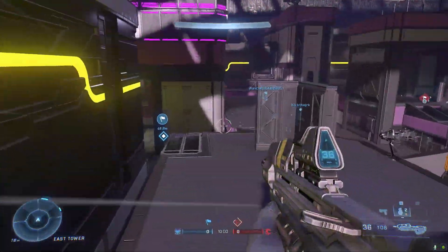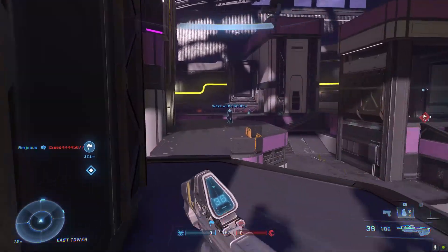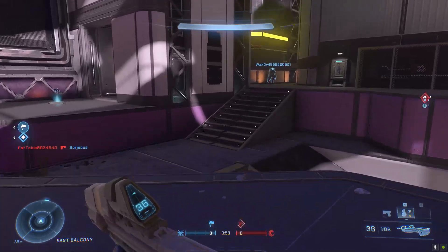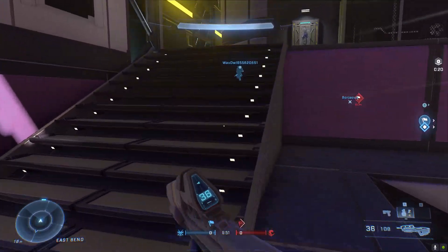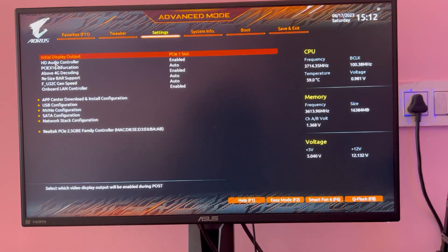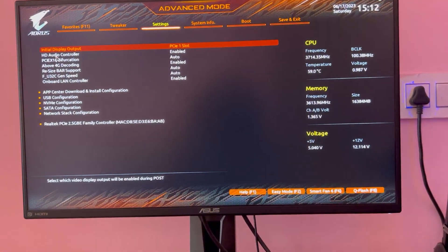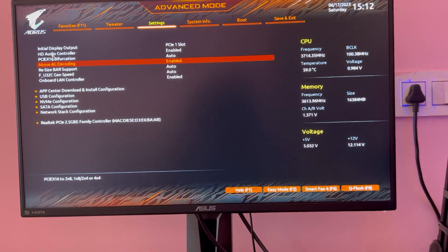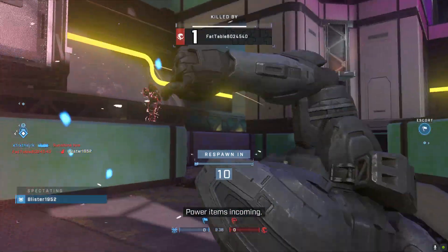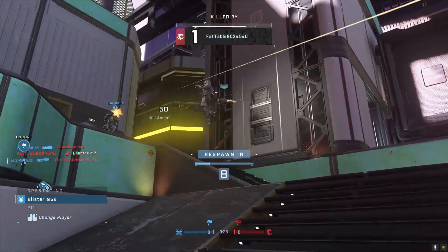If you have a Gigabyte motherboard, turn off your PC, then turn it on and press the Delete button continuously to enter the BIOS. Go to Settings, then IO Post, then enable the two options: above 4G decoding and Resizable BAR support. Now save and exit.